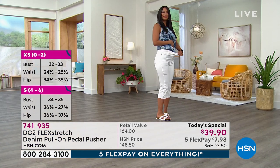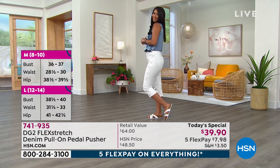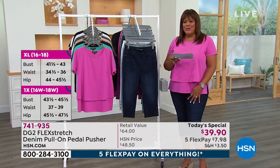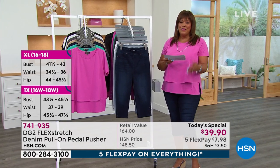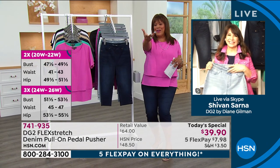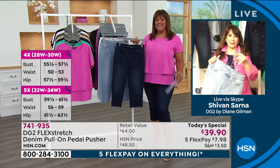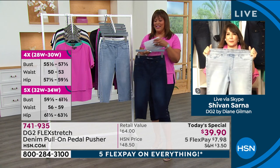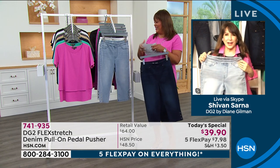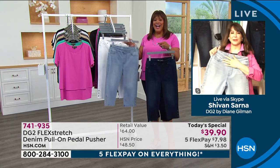I want you guys to have fun and be comfortable this summer. Let me bring in Siobhan Sarna, beloved host here at HSN — she's been here for over 20 years and is now also the brand ambassador. She has on the indigo like me, but she can't stop touching and petting the chambray. Good morning everybody. What a day, Debbie!